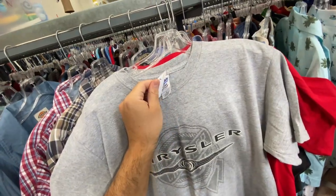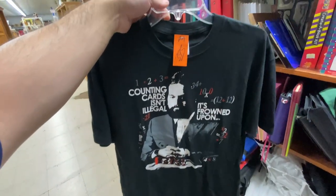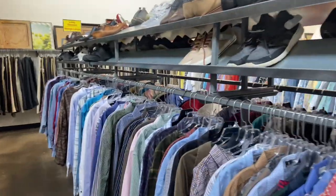Also found the vintage Chrysler tee on an old Gildan tag for three bucks, and the Hangover tee for four bucks — I think it's half off. It might need some iron-ons. I went through this whole store; you want to see what I found?